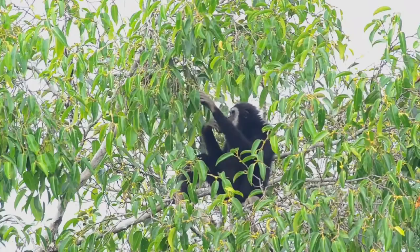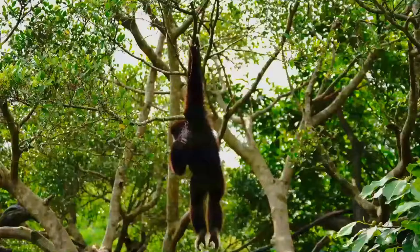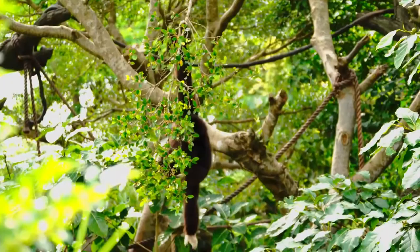The Lar Gibbon is considered frugivorous, with fruit constituting 50% of its diet, but leaves are a substantial part, with insects and flowers forming the remainder. In the wild, Lar Gibbons will eat a large variety of foods, including figs and other small, sweet fruits, liana fruit, tree fruit and berries, as well as young leaves, buds and flowers, new shoots, vines, vine shoots and insects, including mantids and wasps and even birds' eggs.